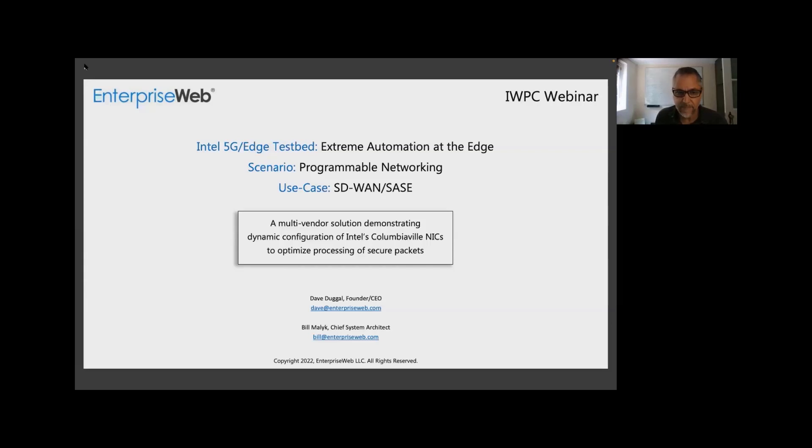We're going to be demonstrating it to you today. The scenario this time is programmable networking. We're going beyond bare metal, beyond compute storage, and down into the NICs — we're going to be showing dynamic integration of the NIC. The use case will be one that everybody is probably familiar with: SD-WAN SASE. It's a multi-vendor solution demonstrating dynamic configuration of Intel's latest Columbiaville NICs to optimize processing of secure NICs.